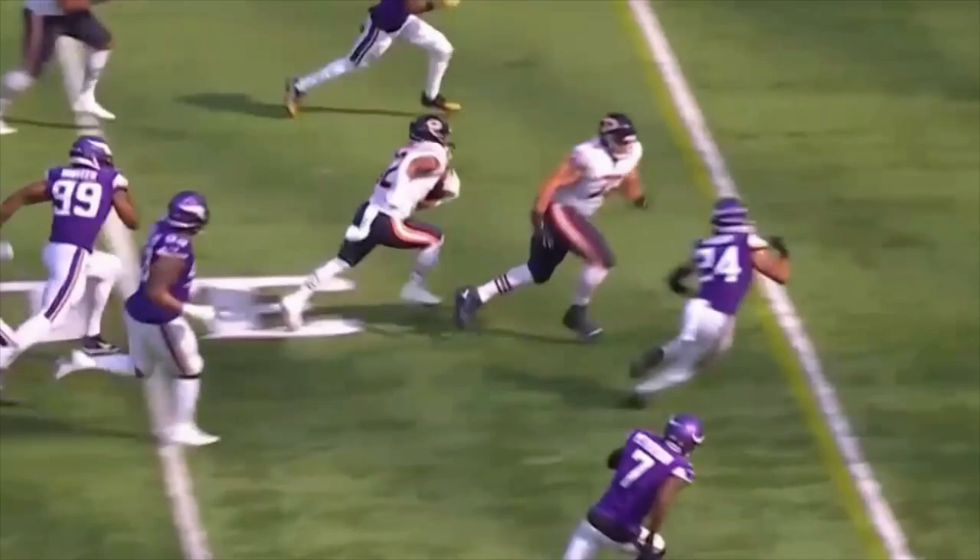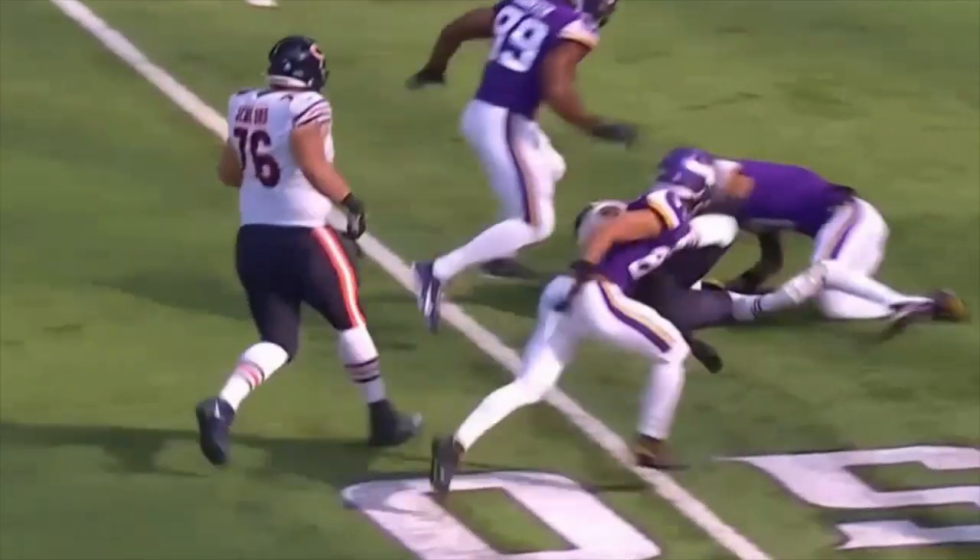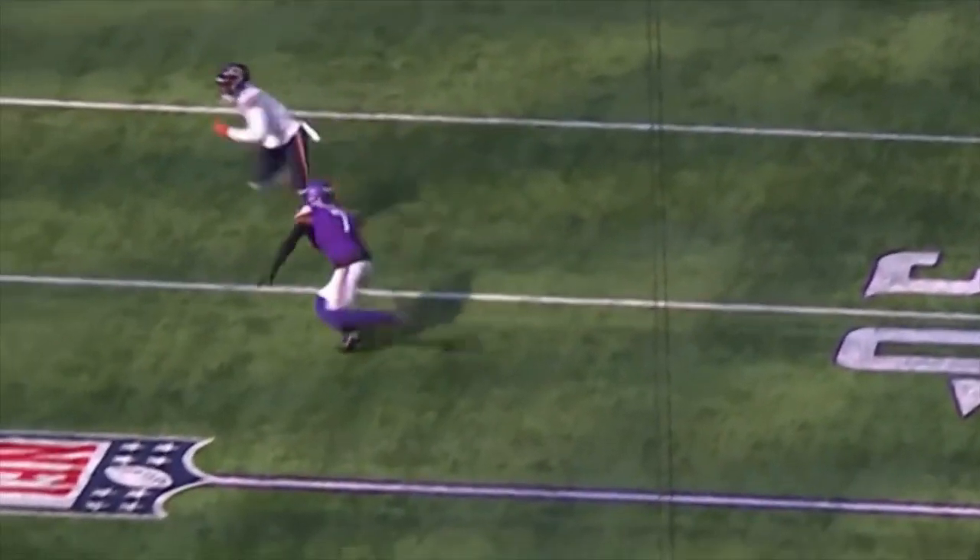From the very start you can see number 76, Tevin Jenkins, the right guard, being aggressive with defenders. Early on there was a key throw to Darnell Mooney, number 11.